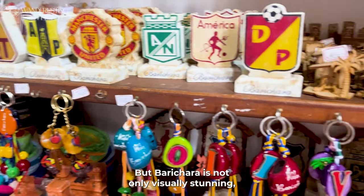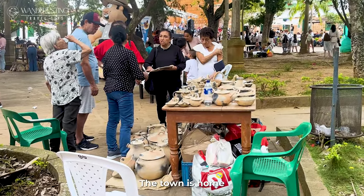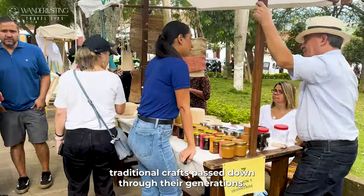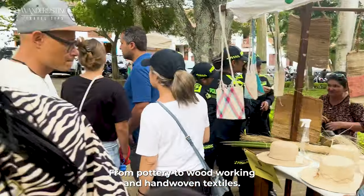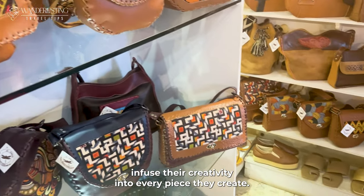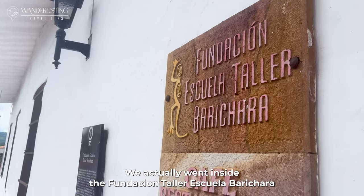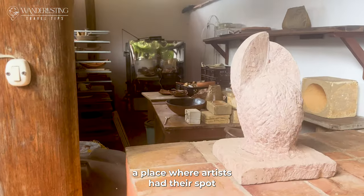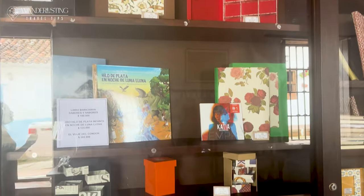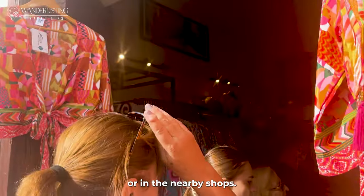Barichara is not only visually stunning, but also a hub of artistic expression. The town is home to numerous talented artisans who have mastered traditional crafts passed down through generations. From pottery to woodworking and hand-woven textiles, these skilled artisans infuse their creativity into every piece they create. We actually went inside the Fundación Taller Escuela Barichara, a place where artists have their spot and take classes to create their crafts.